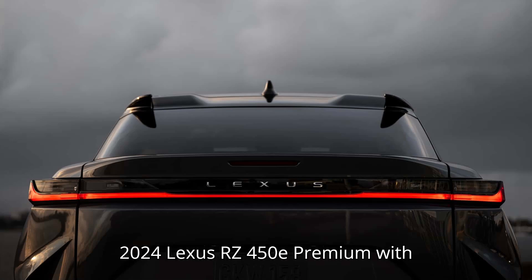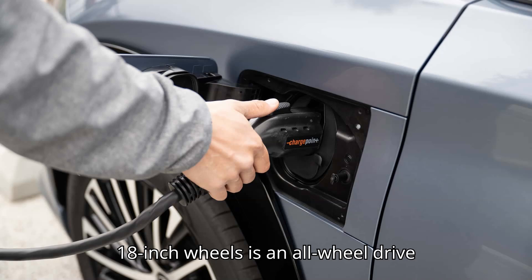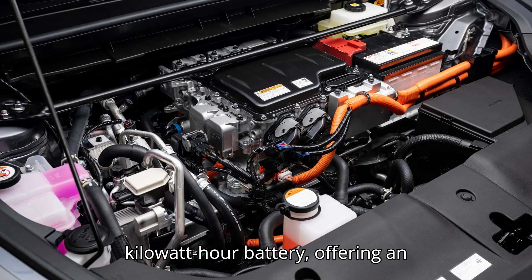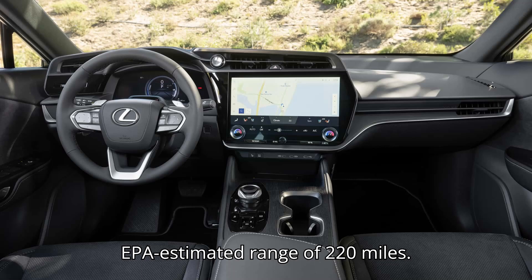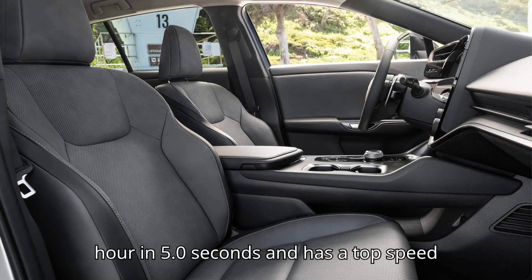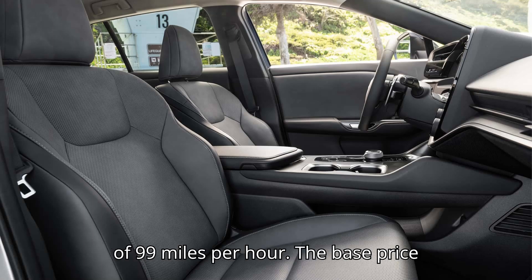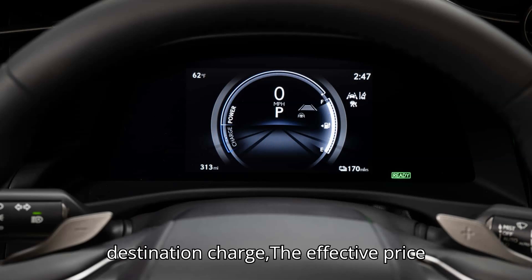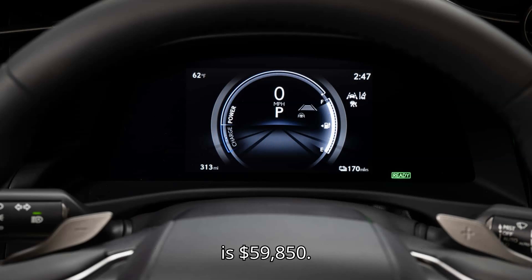The 2024 Lexus RZ450E Premium with 18-inch wheels is an all-wheel-drive vehicle with a 71.4 kWh battery, offering an EPA-estimated range of 220 miles. It can accelerate from 0 to 60 mph in 5.0 seconds and has a top speed of 99 mph. The base price is $58,700, and with the destination charge, the effective price is $59,850.